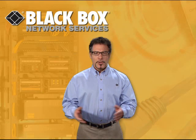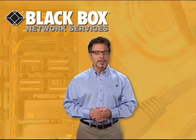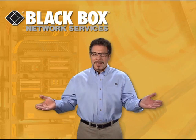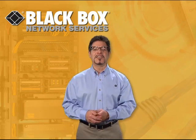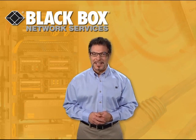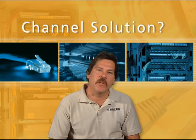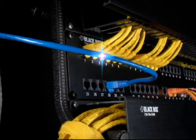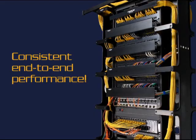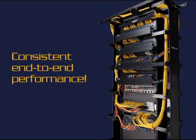Channel Solution. You hear the term a lot these days to describe complete copper or fiber cabling systems. But what exactly is a channel solution, and what are its benefits? Let's talk to the cable guy at Blackbox, Andy Schmelzer. A channel solution is a cabling system from the data center to the desktop, where every cable, jack, and patch panel is designed to work together and give you consistent end-to-end performance when compared with the EIA-TIA requirements.